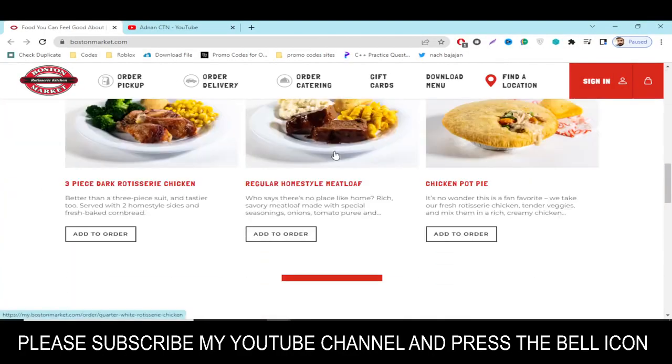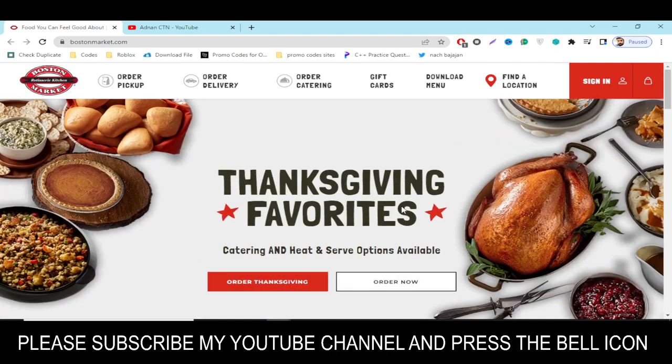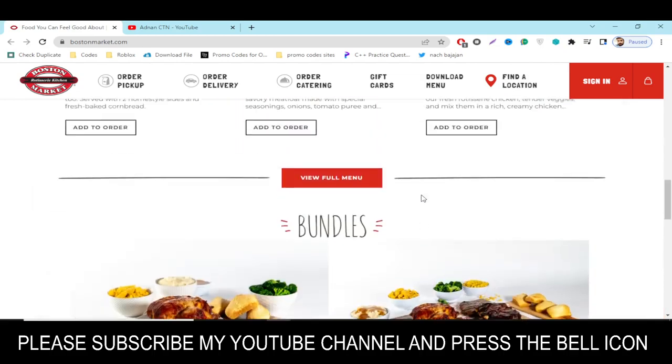Hey, what's up guys! Welcome to my YouTube channel Adnan City. Today I'm going to provide you a new promo code for bostonmarket.com, so stay tuned. Please like this video and subscribe to my YouTube channel.